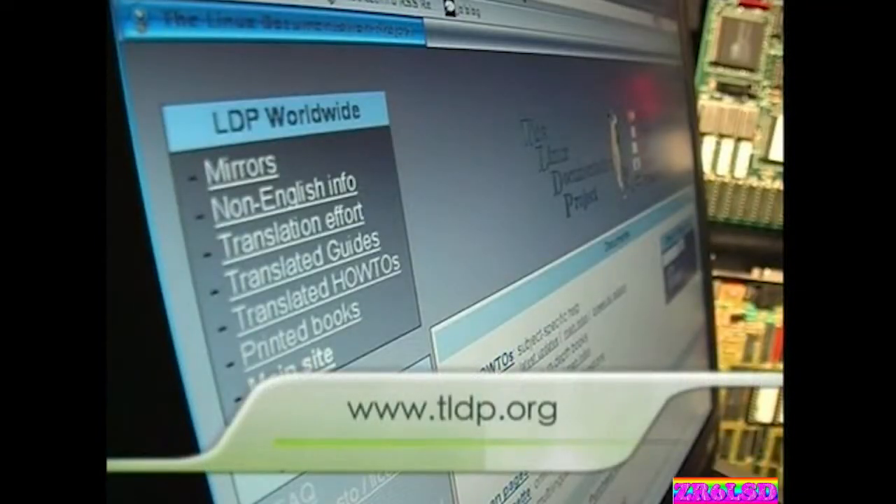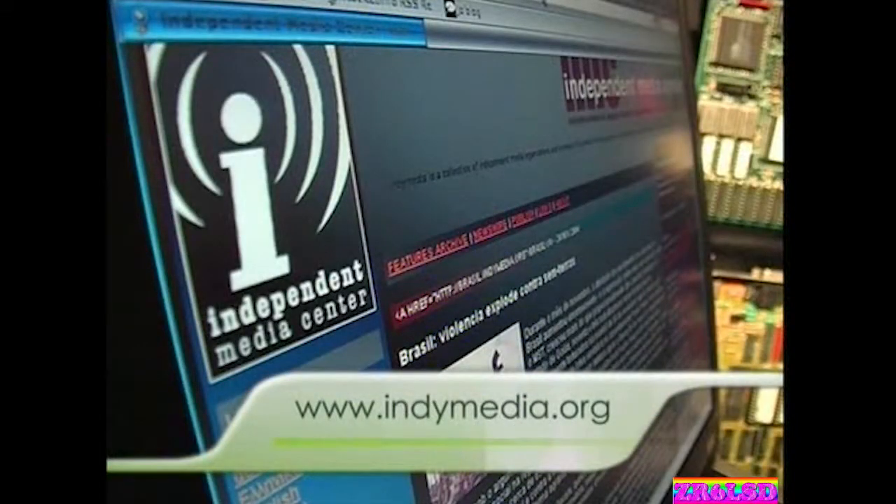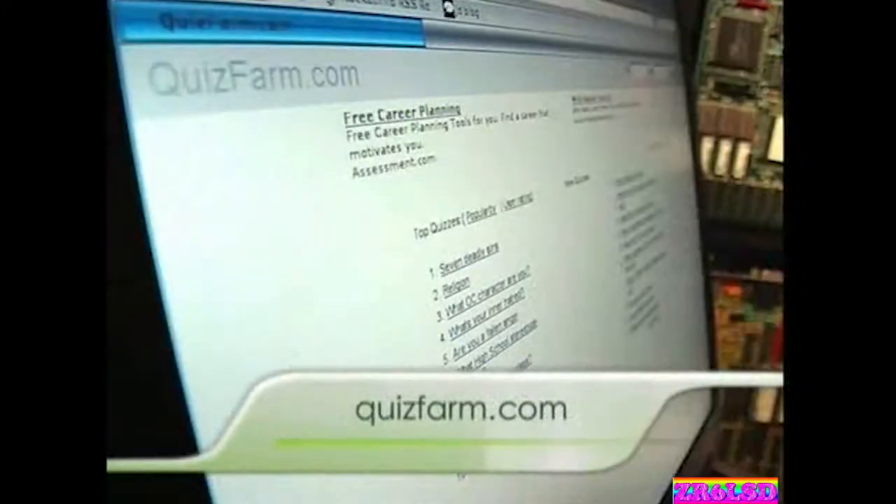The Linux Documentation Project at tldp.org is the place for comprehensive help about your Linux platform. IndyMedia.org is your source of independent news and views to find out what's really going on. And quizfarm.com is the right place if you like quizzes, have an opinion, or all of the above.